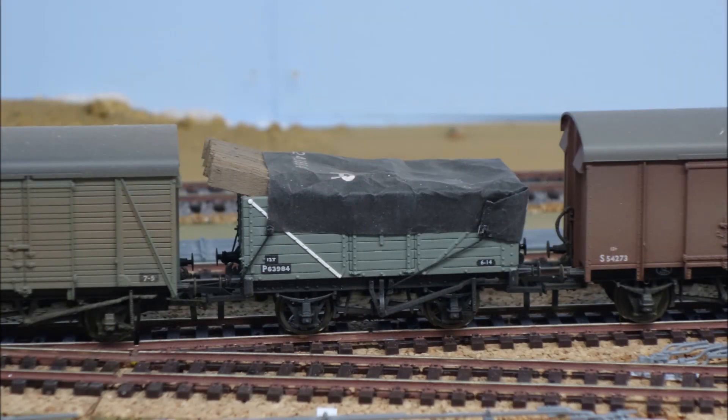Now some loads were delicate for a different reason. Timber, for argument's sake, you didn't want to get wet, so it was intended to be sheeted over as in this wagon. But there are two problems here. One, this particular wagon should be facing the other way so that the wind can't get under the sheet and blow it away. And secondly, the load is overhanging the body — therefore you need what's called a runner wagon, either another open or a flat next to it, in this case on the left, just to protect that overhanging load.